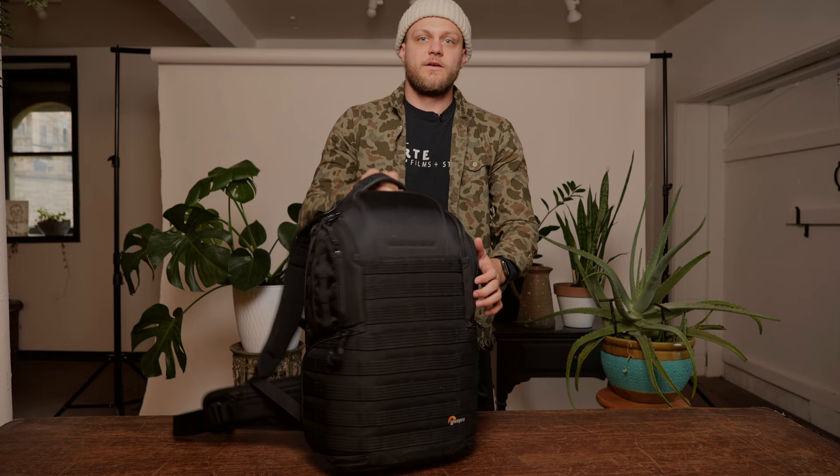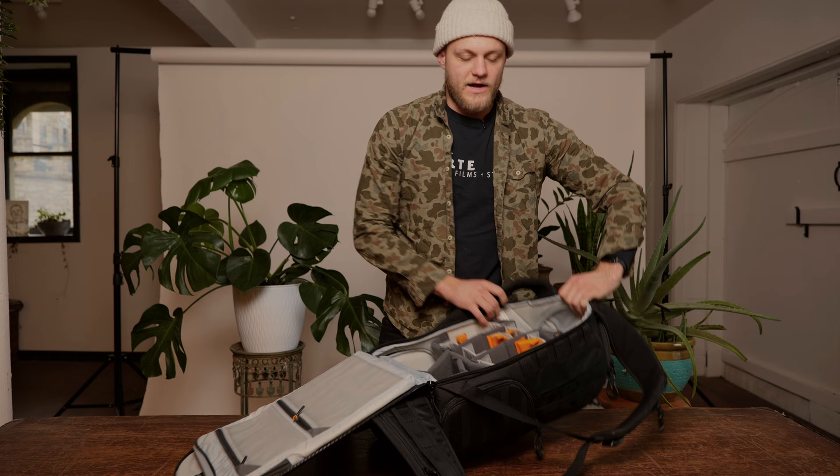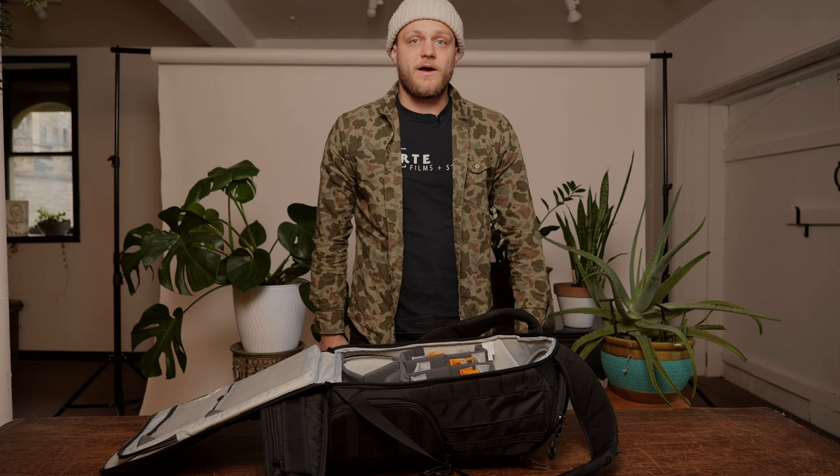On wedding day I use this backpack for flashes. I've got the Lowepro — it's just a tactical backpack. Super heavy duty, super big, with lots of different compartments you can use for pretty much anything. I choose to use it as my flash backpack — it just keeps things separate.